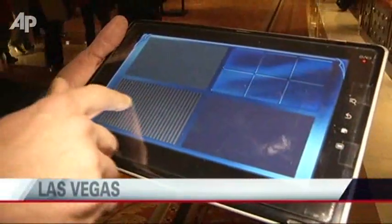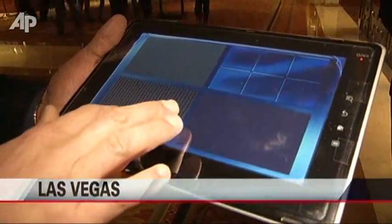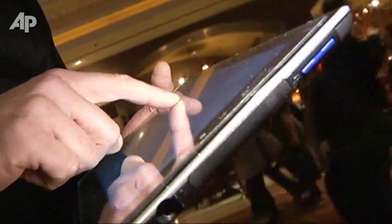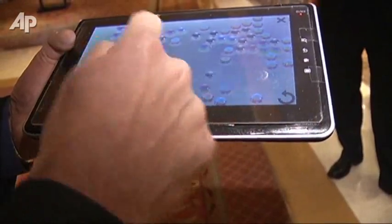I can feel the ridges when my fingers cross that pattern. You could call them touch screens that touch you back. I can see my finger vibrating as it goes over the surface. SENSEG is showing off its new eSense technology.